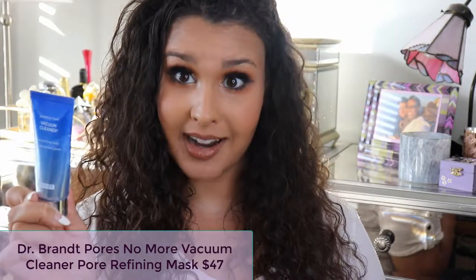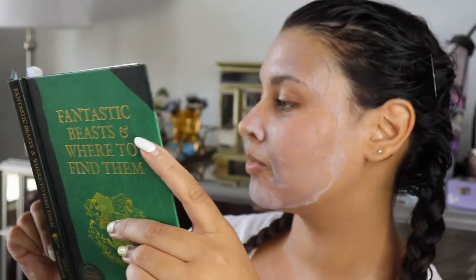This came in the April box and it retails for $47. It's a white mask that goes on white, you let it sit for 5 to 10 minutes until it dries, then it changes to a purple color and you wash it off. I've used this since April and I'm almost done with it. I really quite enjoy it — I don't notice a visible difference when I use it, but my skin feels really nice when I wash it off.